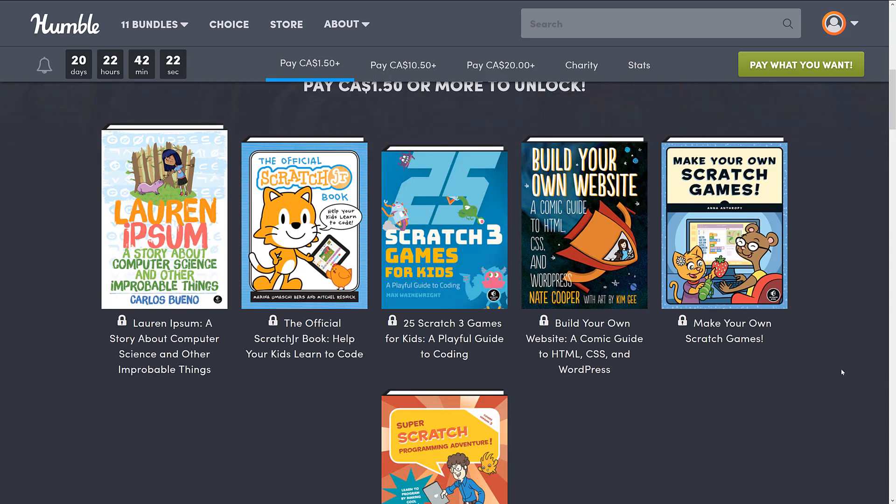You buy it in different tiers — the higher dollar value tier, you get all the tiers below it. If you buy it through my link, thank you very much if you do, you can help support Game From Scratch.